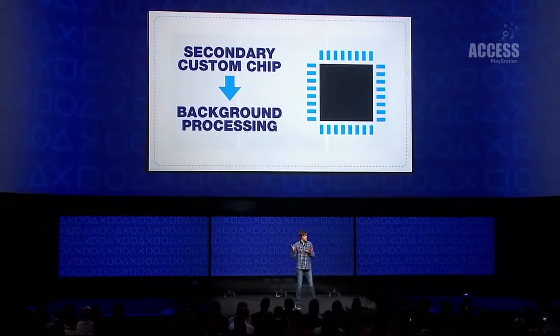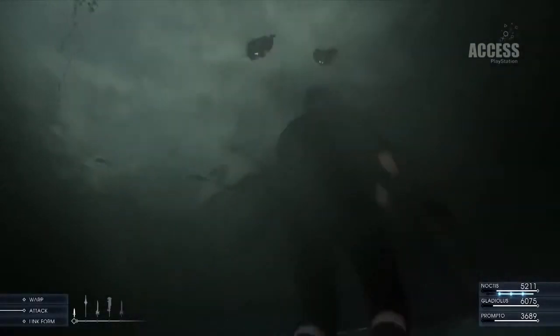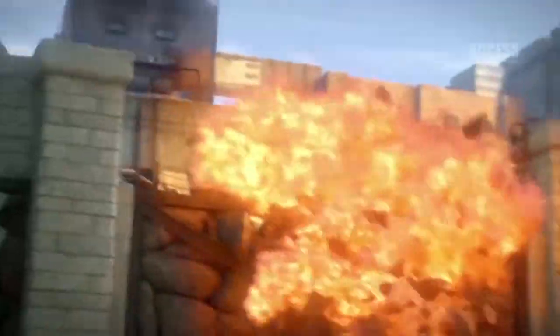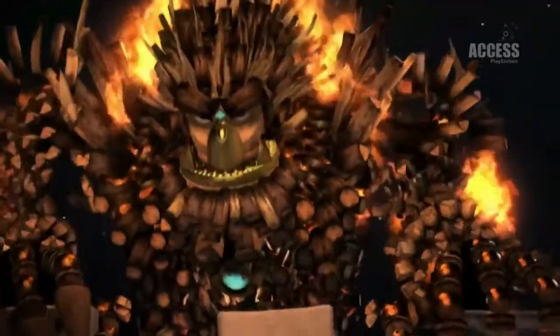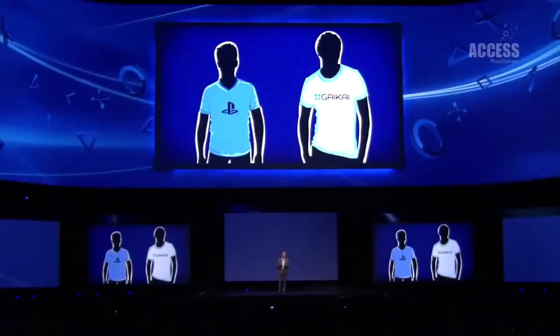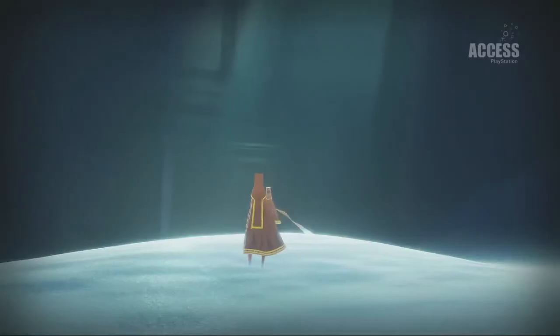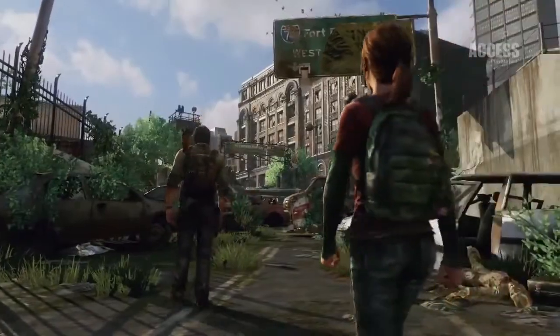16. PS4 can handle updates and game downloads in the background or even in suspend mode. The machine keeps working even when it's asleep, like our defeated slave descendants in humanity's dark robotic future. 17. PS4's use of Gaikai streaming will give gamers immediate access to a catalogue of the best PS3 games, with the goal to eventually have many more legacy PlayStation titles available through the service.